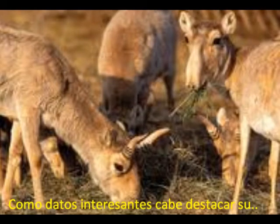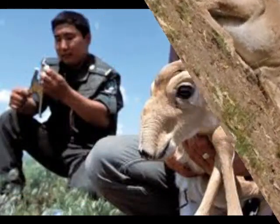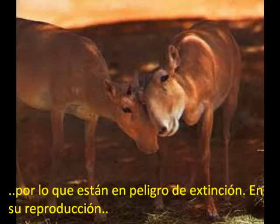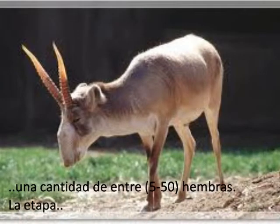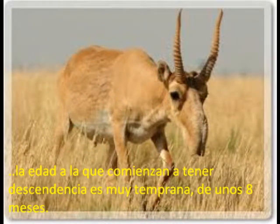As interesting data, their physical form is notable, particularly the large nose which can adapt to any environment. Their horns are used in traditional Chinese medicine, while the species is in danger of extinction. In reproduction, one male mates with a number of around 50 females. The gestation period of the females is 147 days.